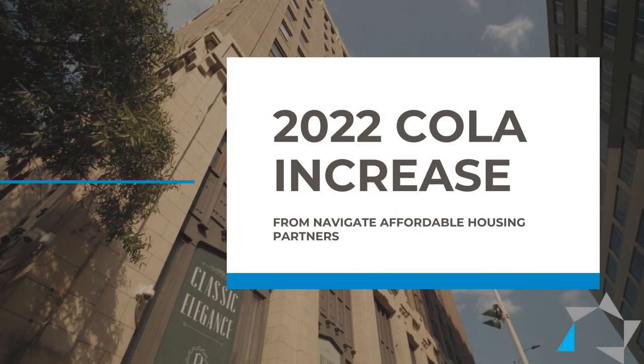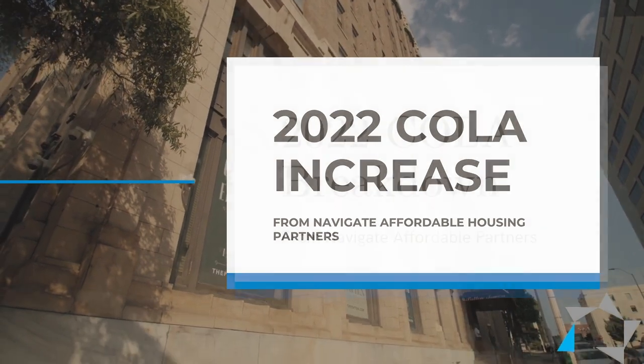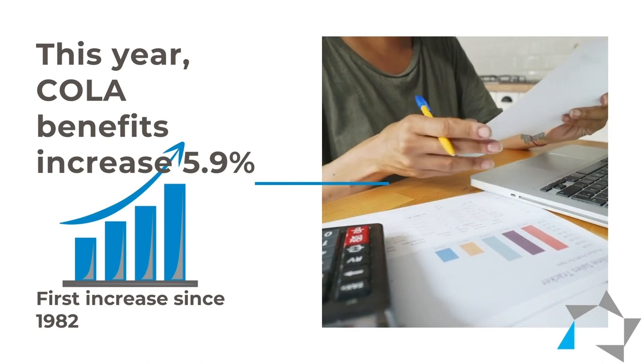Hi, and welcome to the first Tuesday tip of the new year 2022. Today's tip is going to be on the Social Security COLA increase. As many of you know, and hopefully you do if you're a manager, Social Security increased the COLA to 5.9% for 2022, and that's great.